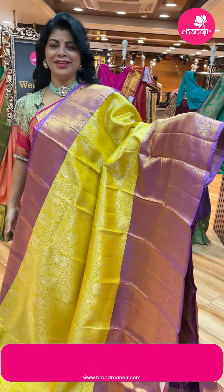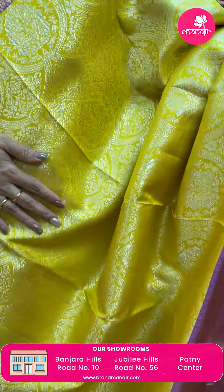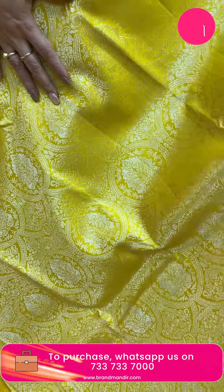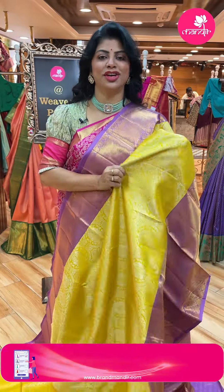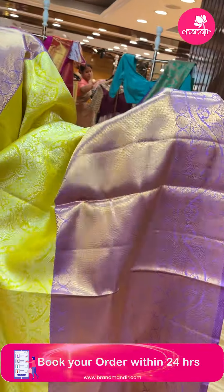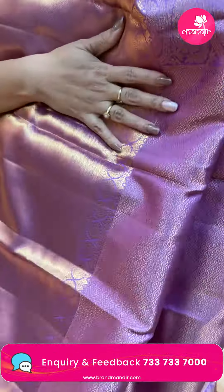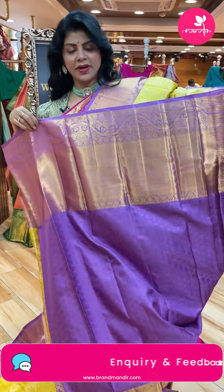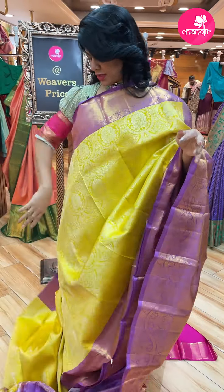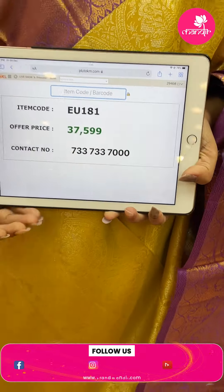Next - wow, what a color! Nice yellow with lavender lilac shade. Such a gorgeous color. Beautiful scalab design with florals. Actually it's mustard yellow with silver zari - looks like lemon yellow but it's mustard yellow. Border contrast with cross stripes, diamonds and floral vines. Pallu contrast with cross checks and florals. Blouse contrast with border and self embossed buttas. Pricing: 37,599. Code EU181.